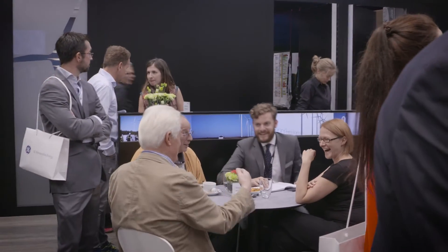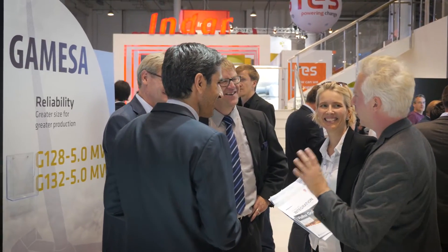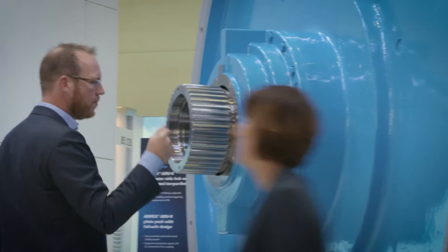All international key players are present at WindEnergy Hamburg and are presenting their trailblazing products to the industry experts gathered here. One of them, German company Winergy, which has unveiled its new transmission for wind turbines.